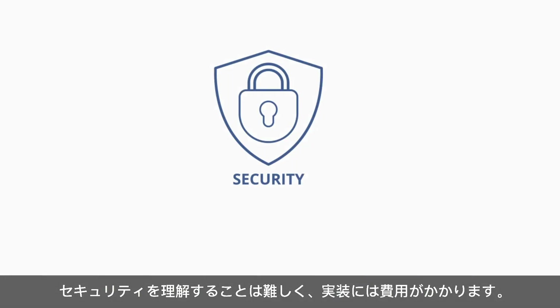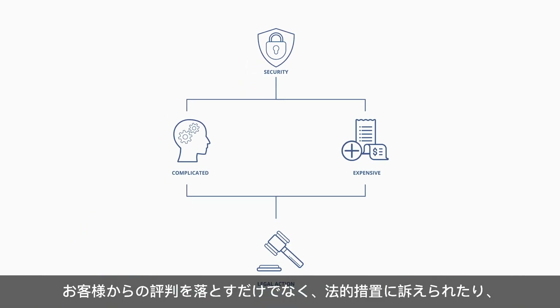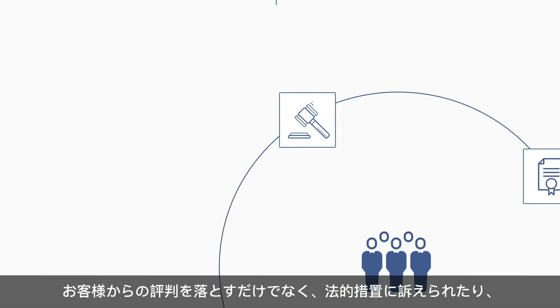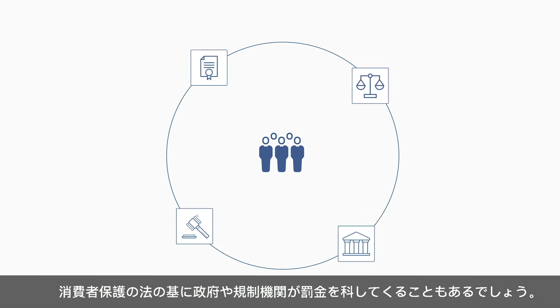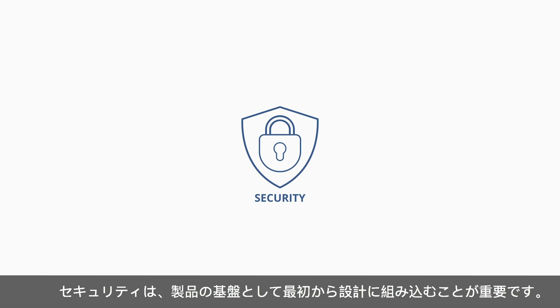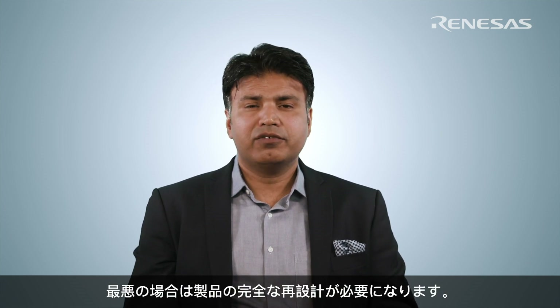Security can be difficult to understand and it can be expensive to implement. Plus, if you don't get it right, besides getting a bad reputation, you could face potential legal action from customers or even fines as governments and other regulatory bodies are introducing legislation designed to protect consumers. It is vital to keep in mind that security must be designed in from the beginning as a stable foundation for your product. Trying to retrofit or add security later is at best time consuming and expensive — at worst impossible — usually requiring a complete redesign of the product.